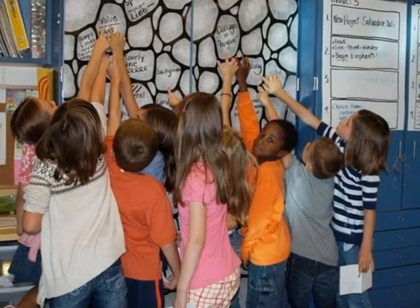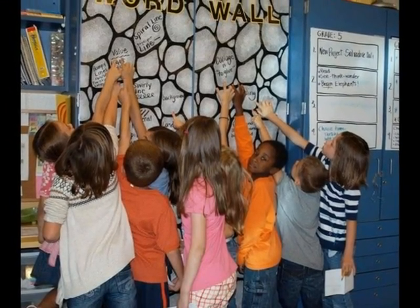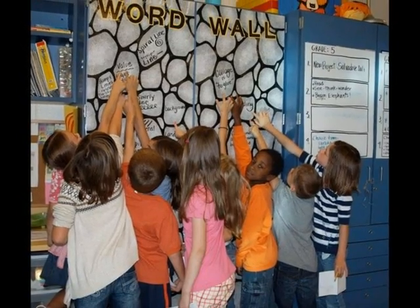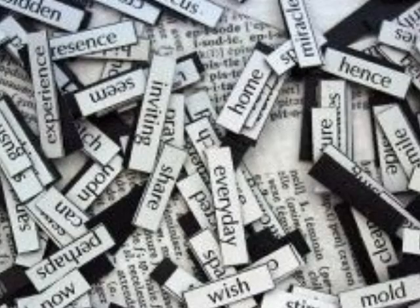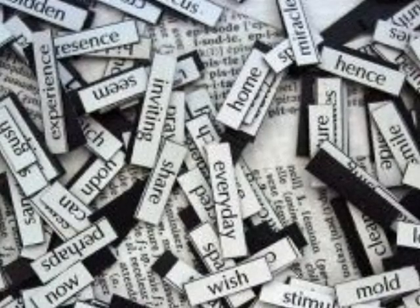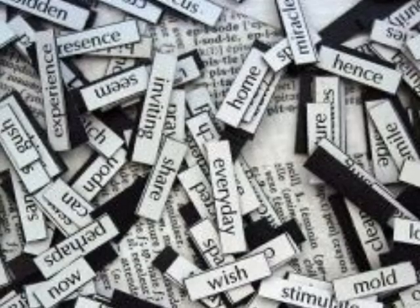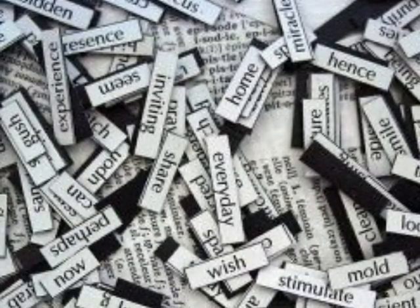In order for a word wall to be useful in the classroom, students also need to interact with it while reading and writing. As students progress and move into the middle and high school years, students will choose the words they think should be included in the word wall. These words should be chosen from books read in the classroom, textbook reading, or teacher instruction.